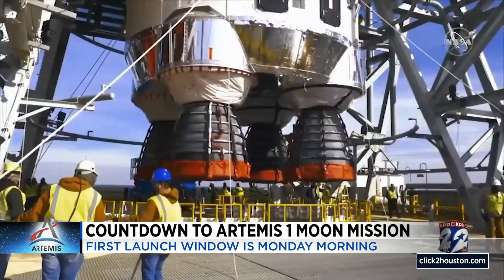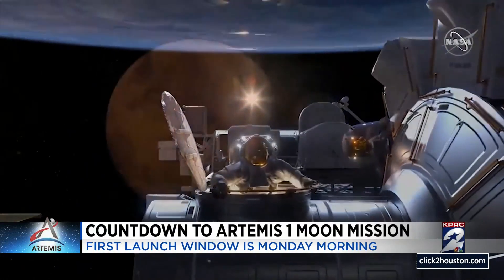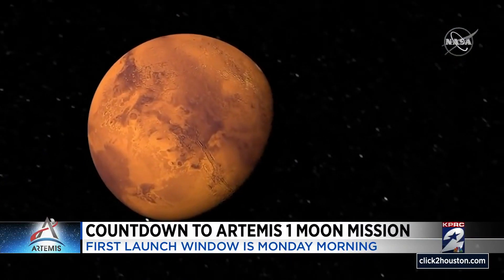Duty. It's a projection of global leadership. Daring. Remember, our sights are not set on the moon — our sights are set clearly on Mars. This is Artemis.